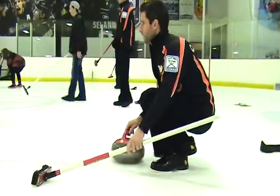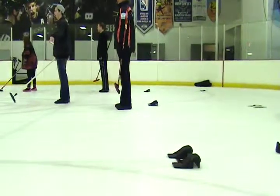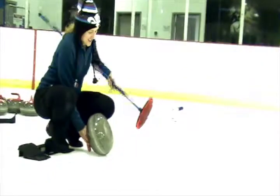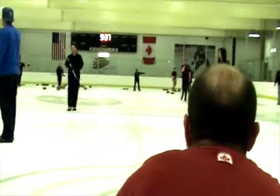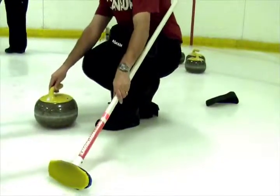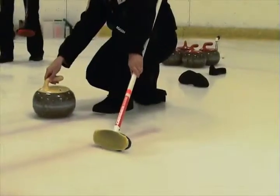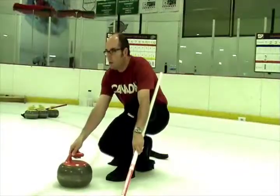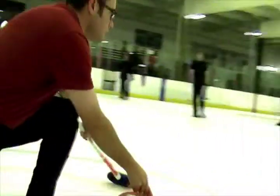The four main components of the delivery are the forward press, the drawback, the slide, and finally the release. Once you are in the hack you have a couple of steps to take before you can deliver. First, clean the underside of your stone to eliminate debris. Check to make sure your body is in line with your target. Make sure the handle of your stone matches up with your skip's handle. Your handle should be at 10 o'clock or 2 o'clock. The forward press is when you move both the stone and your broom foot forward to start your momentum. The drawback is when you pull back from the forward press — as you draw back you have to bring your hips up and your sliding foot back. The trickiest part of the delivery is the slide.